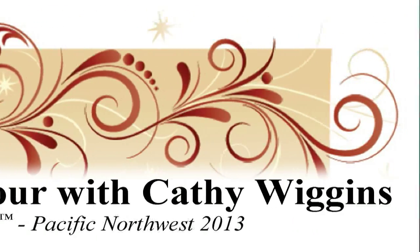Hello and welcome. My name is Kathy Wiggins and I'm at the MQX Quilt Festival at the Pacific Northwest. I'm here to share with you some of the winning quilts and some of the judging criteria and how the winning quilts are chosen for this show.